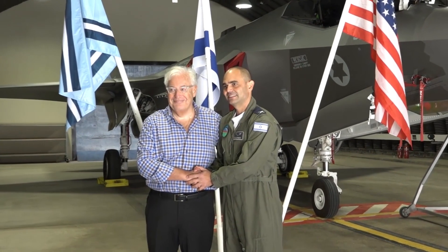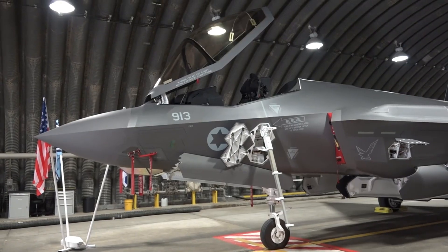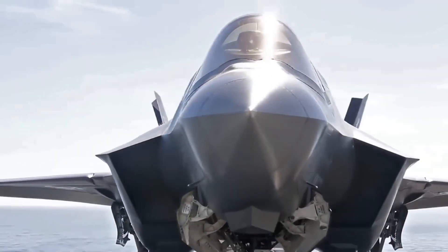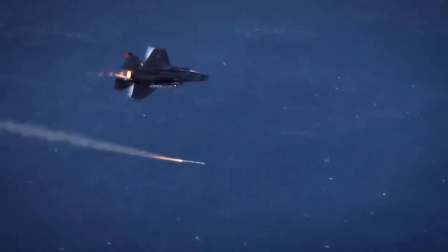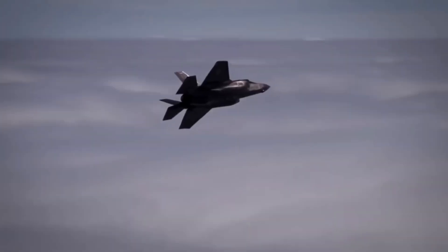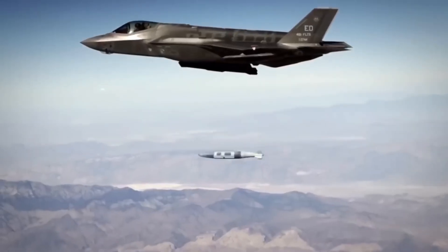This creates data sovereignty issues. Foreign countries worry about America accessing their classified mission information. They worry about cyber vulnerabilities. They worry about dependency. Israel worried too. So they built their own system, completely independent. Israeli F-35 data stays in Israel. Nobody else got that option.